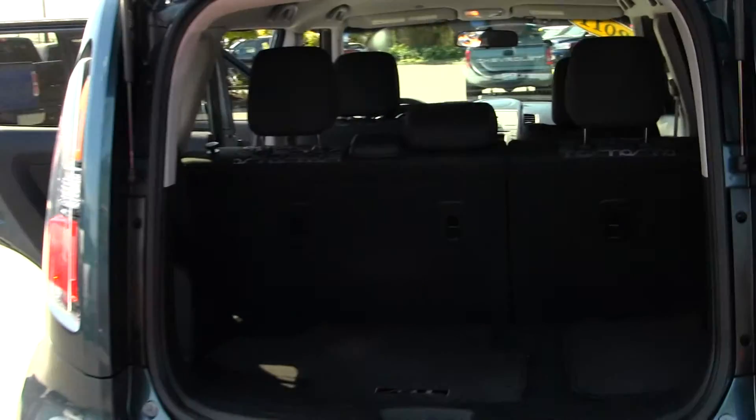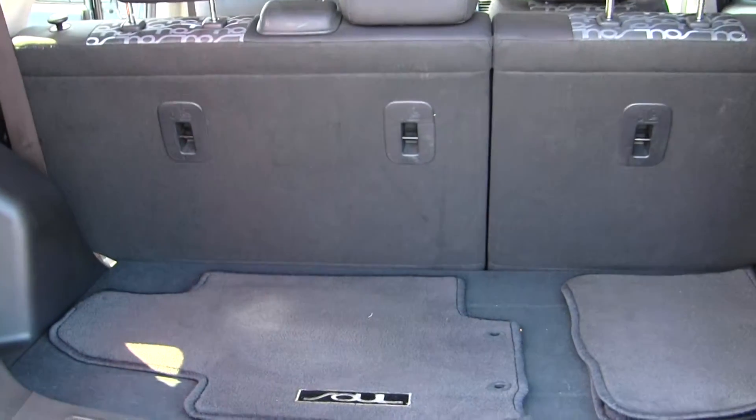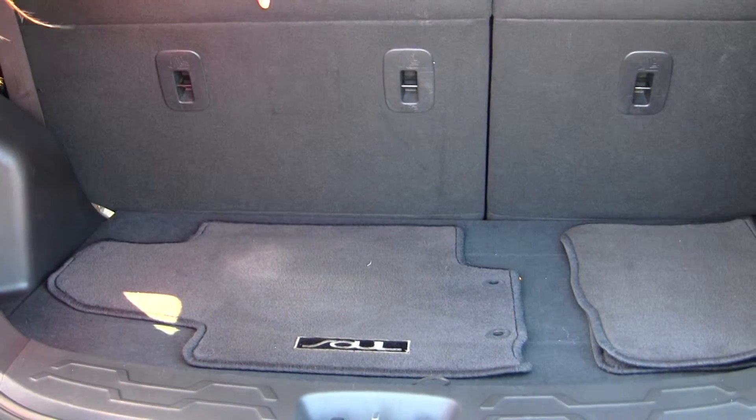You also have lots of space here in your cargo area, and it's very easy to fold those seats down for additional space.